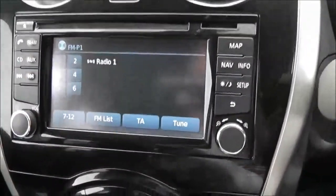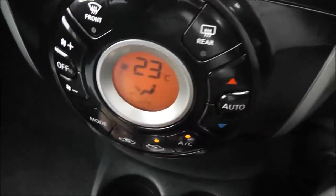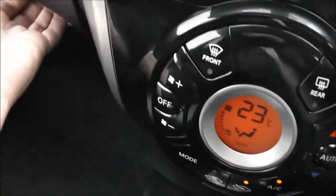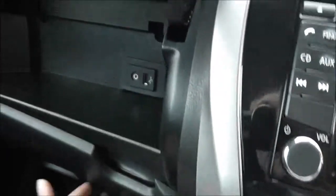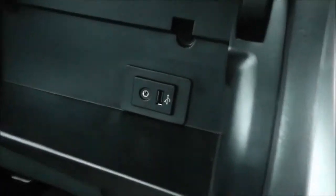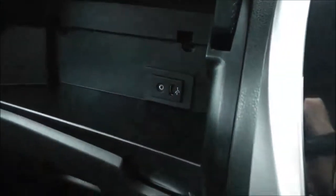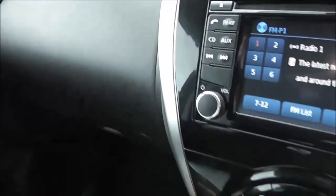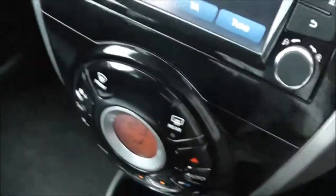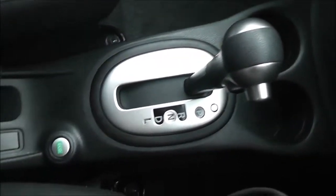Moving down slightly, you can see the automatic climate control and two glove boxes, providing plenty of storage space. Inside the glove box area there is a USB and AUX port, allowing you to connect iPods or MP3 players and play music through the stereo. The centre console also has a couple of cup holders and the automatic transmission selector.